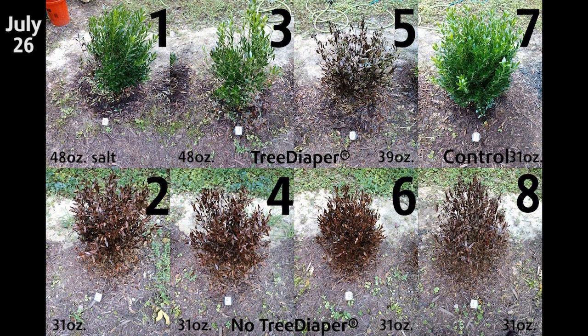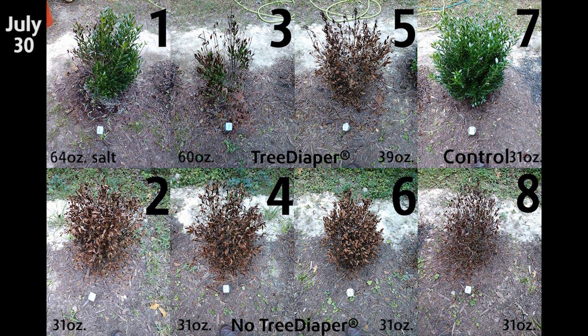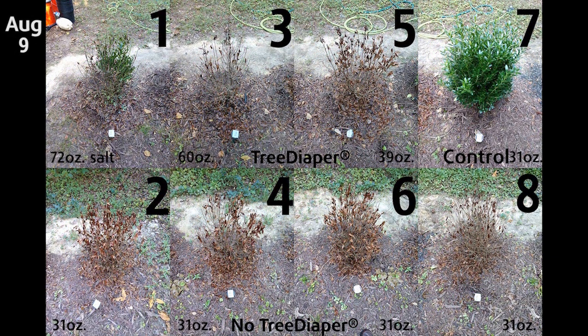One of the three plants eventually died on the 26th after receiving 40 ounces of dry salt. Another died on July 30th after receiving 60 ounces of dry salt. The third one was still alive after receiving 70 ounces of dry salt as of August 8th. This experiment suggests that tree diaper can significantly increase chances of survival for your plants when exposed to rock salt.